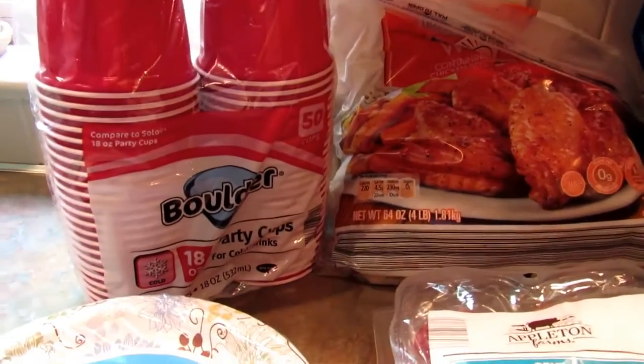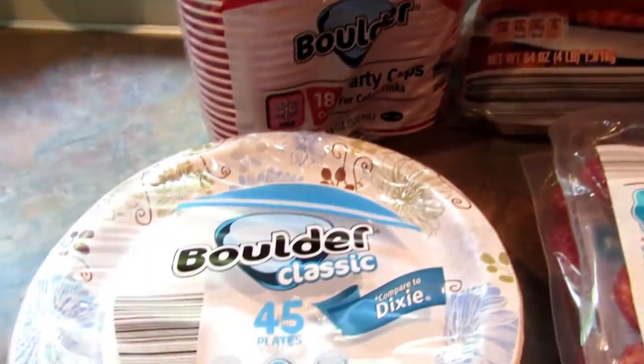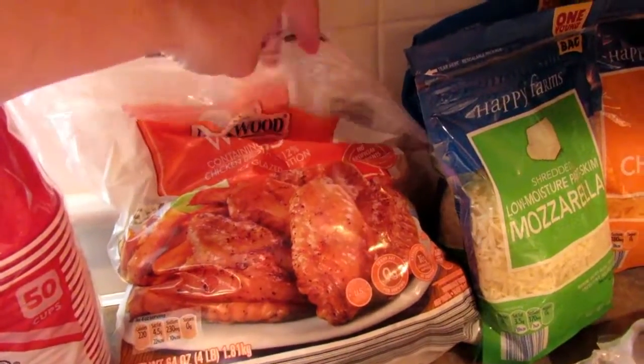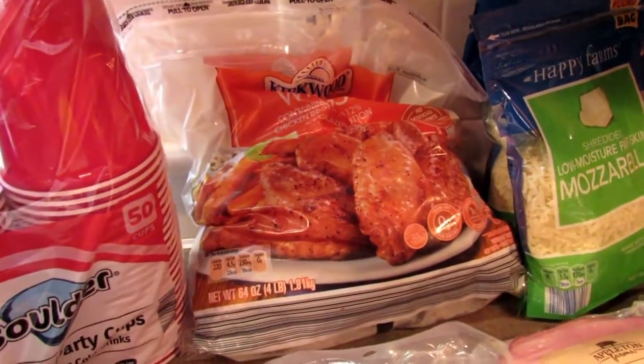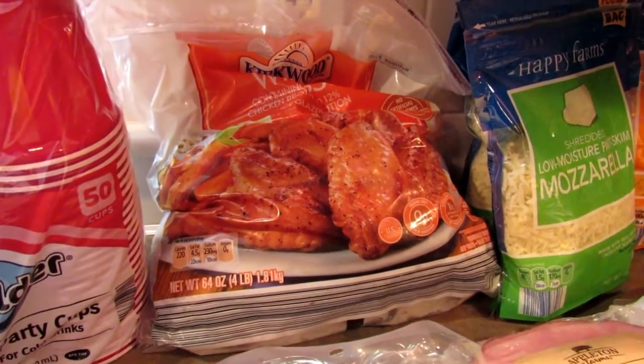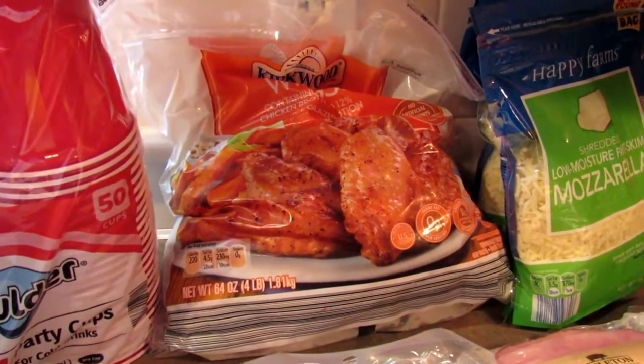The first thing I got was some plastic cups and some paper plates just to have on hand. Then I got these frozen wings because I forgot to pick those up at Sam's. The ones at Sam's are a lot better and it's a bigger bag, but I forgot them so these will have to do.